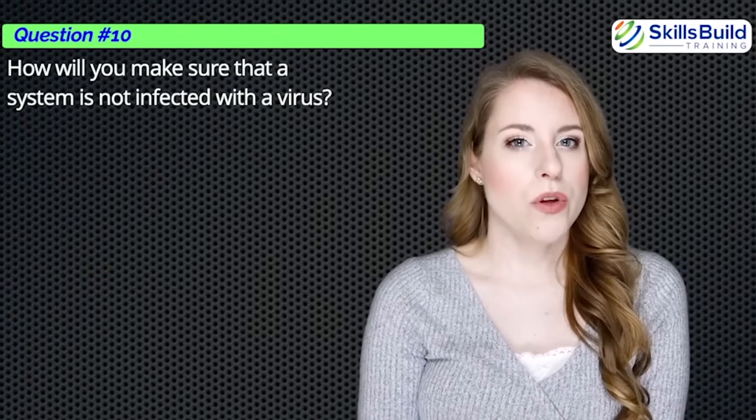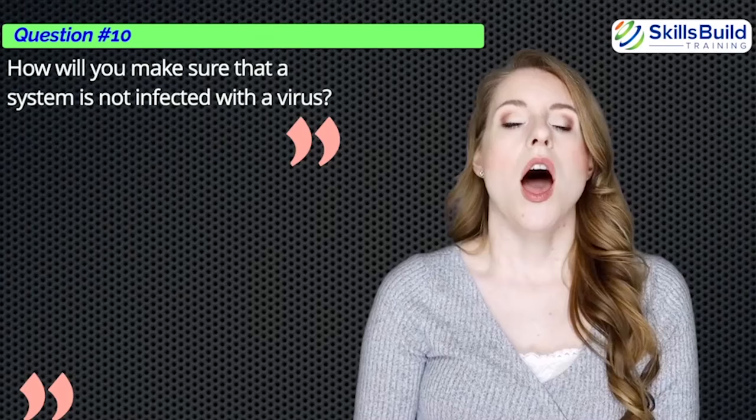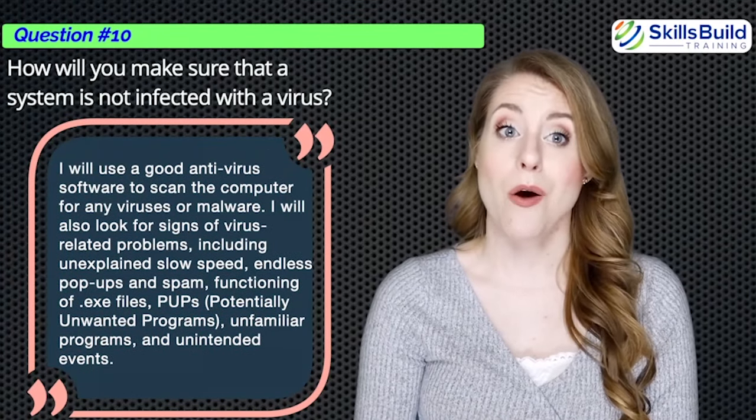Question number ten: How will you make sure that a system is not infected with a virus? I will use a good antivirus software to scan the computer for any viruses or malware. I will also look for signs of virus-related problems including unexplained slow speed, endless pop-ups and spam, malfunctioning .exe files, PUPs, unfamiliar programs, and unintended events.